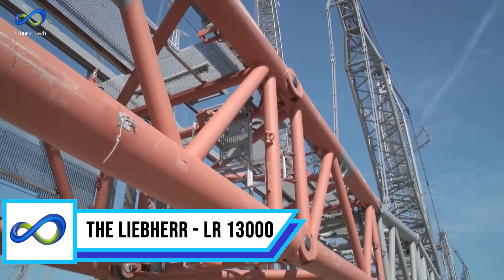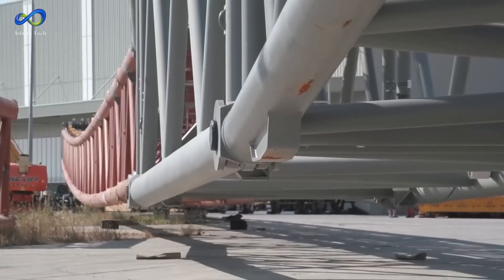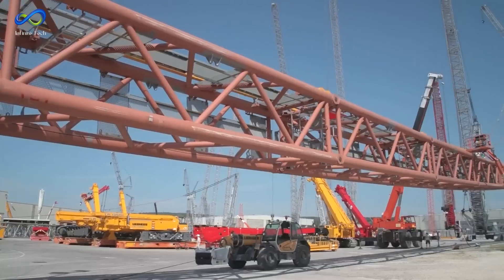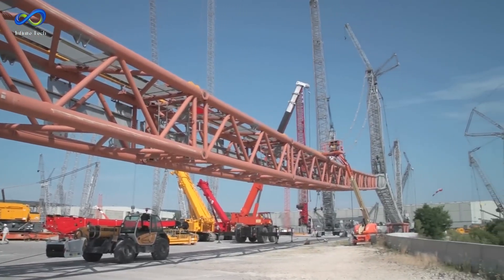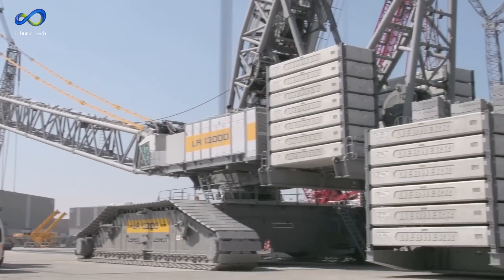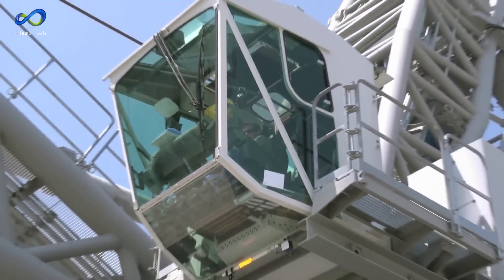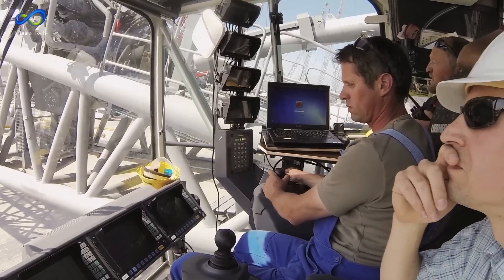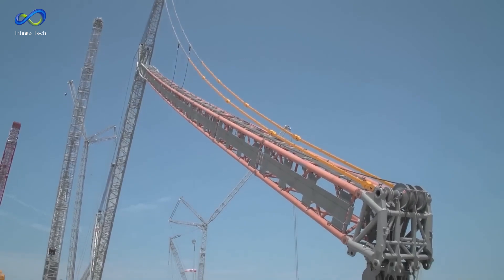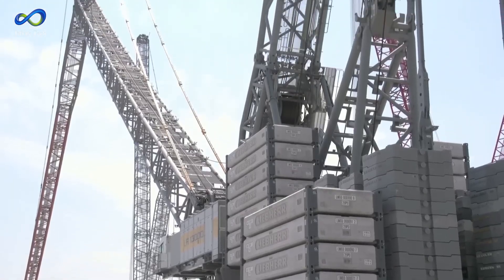The last heavy machinery on our list is the Liebherr LR-13000, the tallest conventional crawler crane worldwide. This powerhouse is a go-to machine for constructing power plants and refineries, handling the heavy lifting of massive components and industrial columns that can weigh up to 1,500 tons and stretch out to 100 meters in length. What's truly impressive is its ability to be transported globally at a relatively reasonable cost, considering its immense size — even though its components weigh as much as 70 tons.